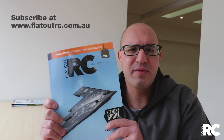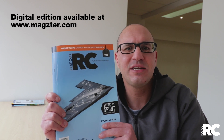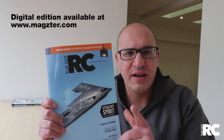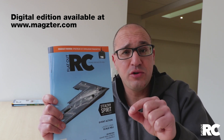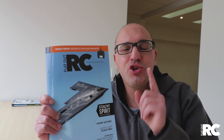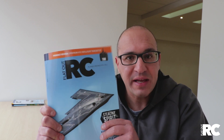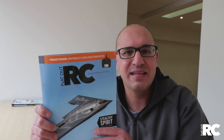Subscribing is the best way — then we can get them out to you straight away. The other way to get it is online. Visit magster.com, search for FlatOut RC and you'll find this edition. Also, if you're a smartphone user — Android or Apple — you can download the FlatOut RC app. That's right, we have an app. You can purchase the latest editions or get a digital subscription.